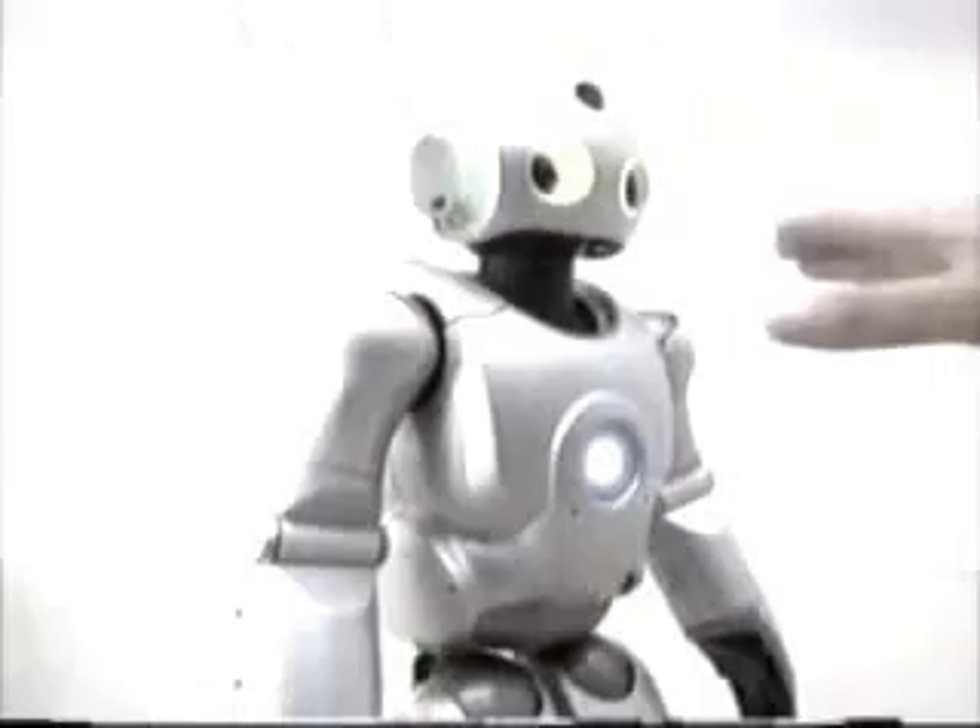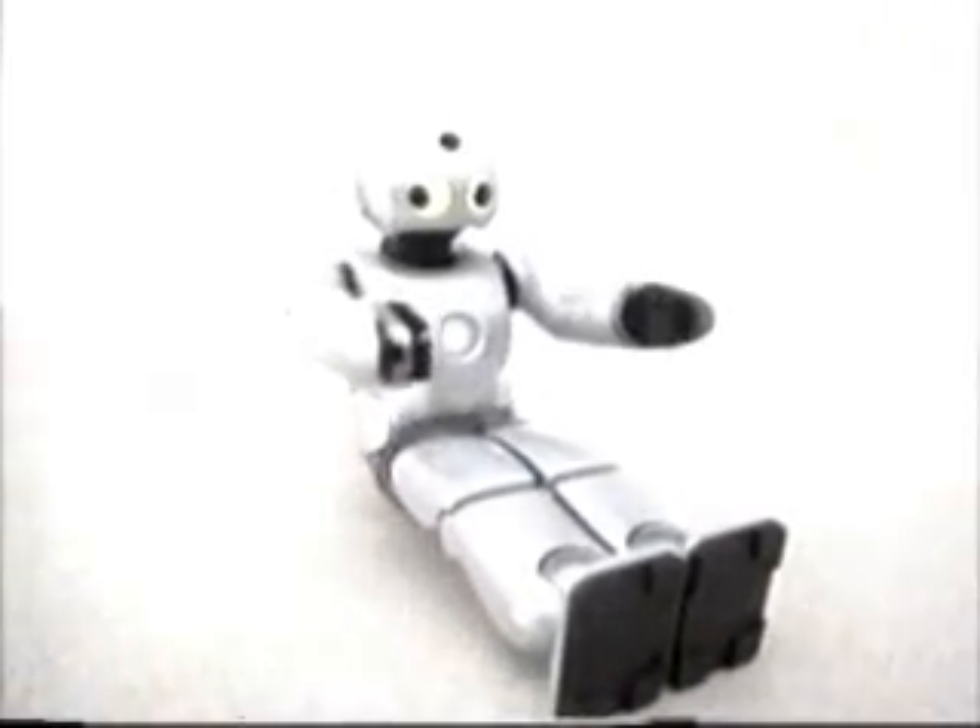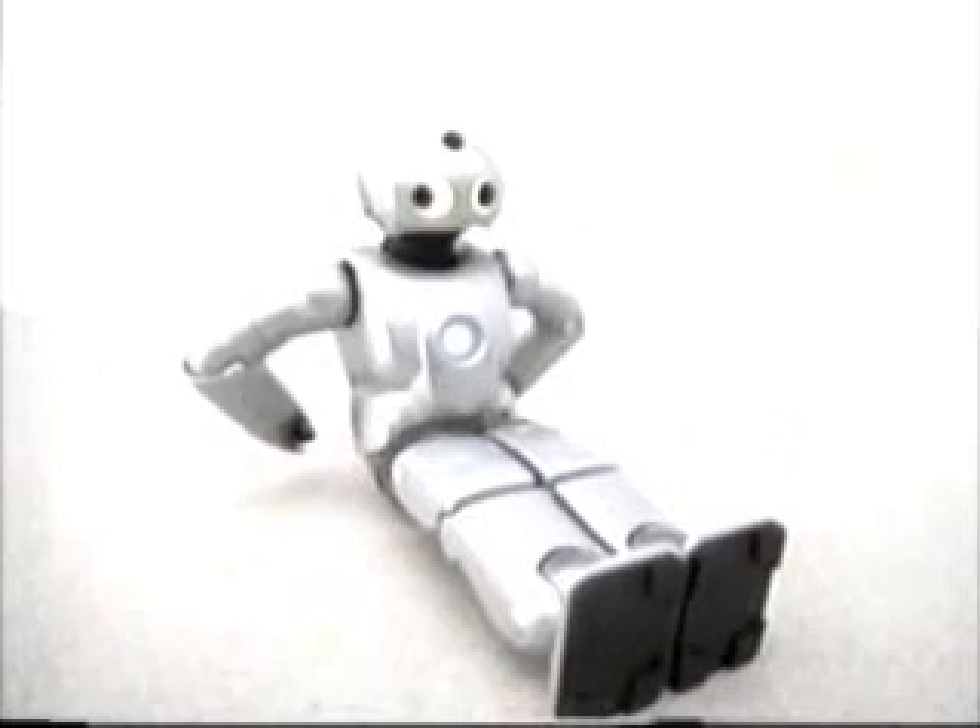Some robots are designed to act as our friends and companions. This robot can not only climb stairs, it can even keep its balance on a rolling surfboard. If something knocks it down, it is able to stand up again by itself.